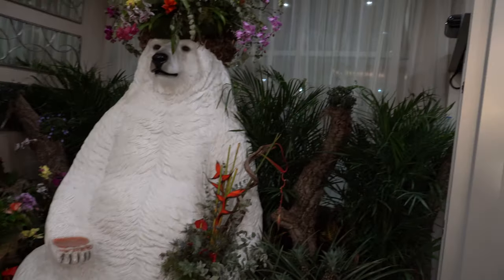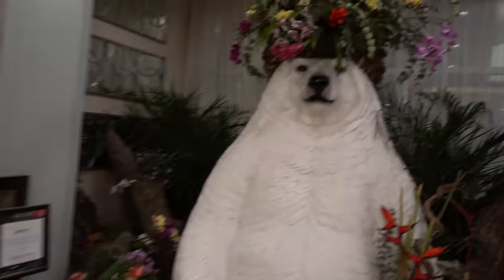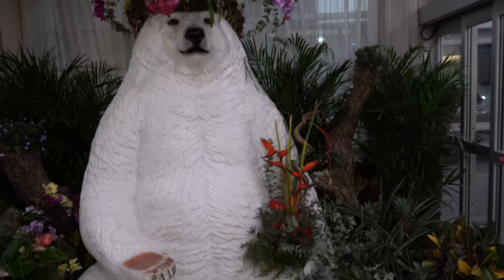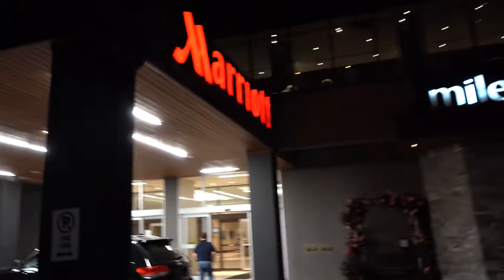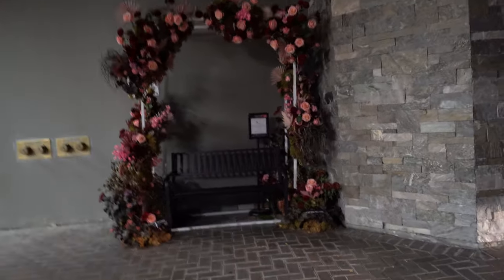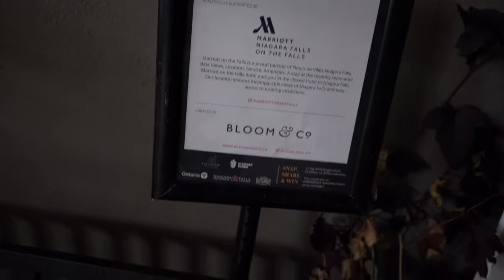The next one is inside of the Renaissance — it's a floral bear, right here in the lobby. It's actually super cool, I like this one quite a bit. But these last couple ones have been indoors, so you do gotta go in between the times. I believe the end is at like nine o'clock — it's 8:16, so I'm cutting this super close. Now we are at the Marriott, right underneath the carport here. This one is number thirty-five — it's a fresh floral bench. Let me step back so you can get a full view. Sponsored by the Marriott, and Bloom & Co is who it was created by.